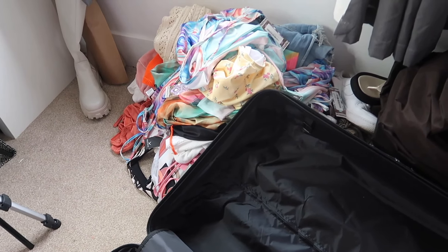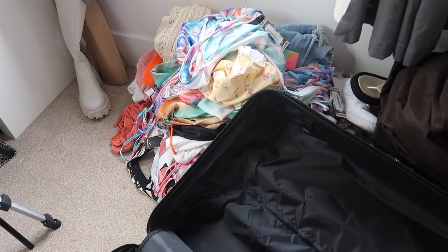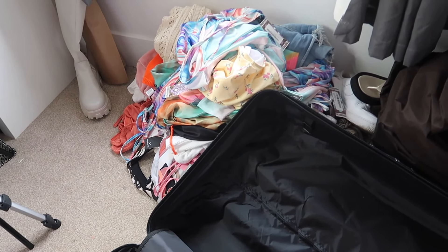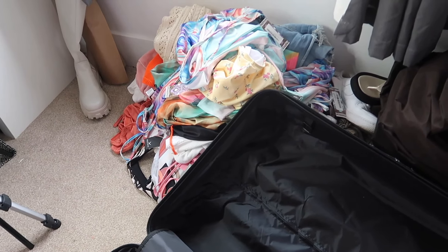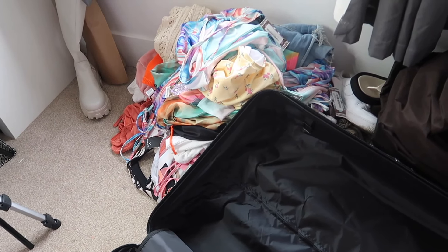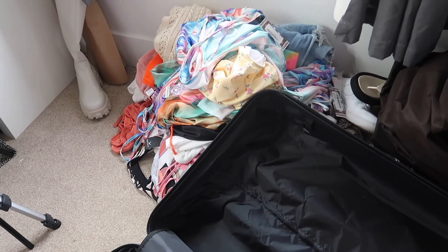I'm also taking these two swimming costumes from Shein that I got in my most recent Shein haul. I really wanted to do another order before I went away but it was just too last minute. I definitely do want to do a Shein summer haul soon though - they're literally the best place for swimwear and bikinis. If you've got a holiday booked, definitely check out Shein.